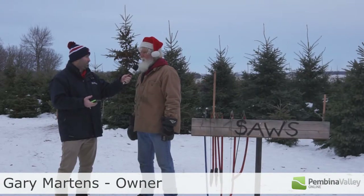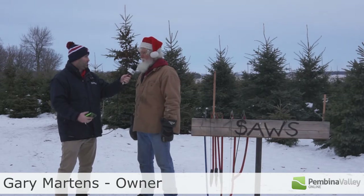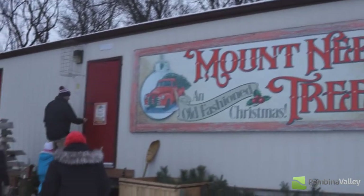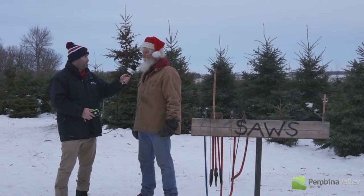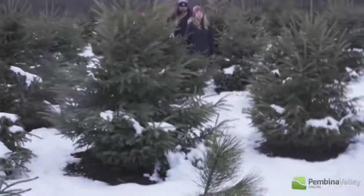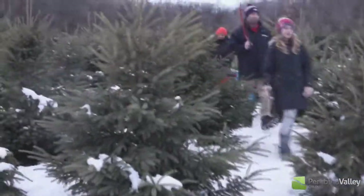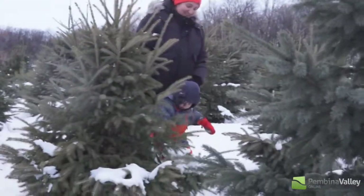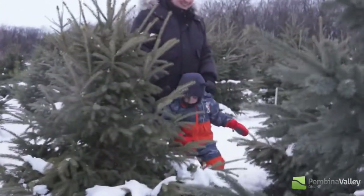My name is Gary and we have an operation here called Mount Nebo Trees and we are a U-cut tree operation. So what we do is we invite families to come in in the last half of November and through December to come in and select a tree, as you see behind us here, and cut it down, take it home and enjoy it.